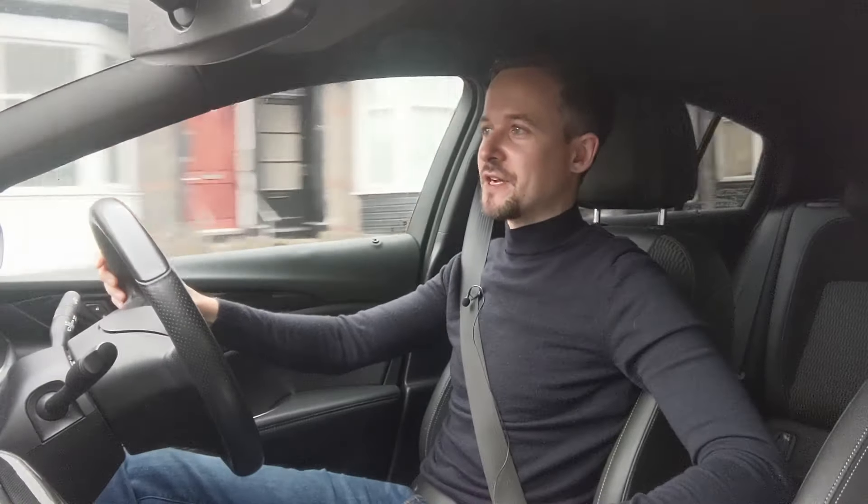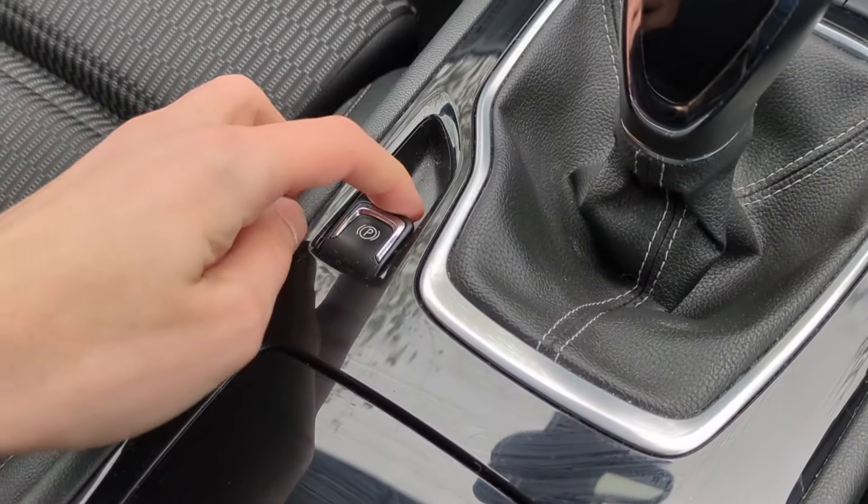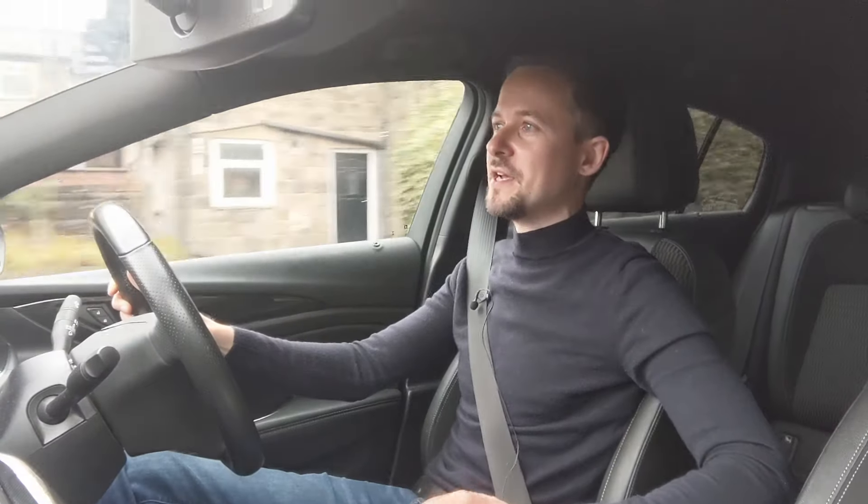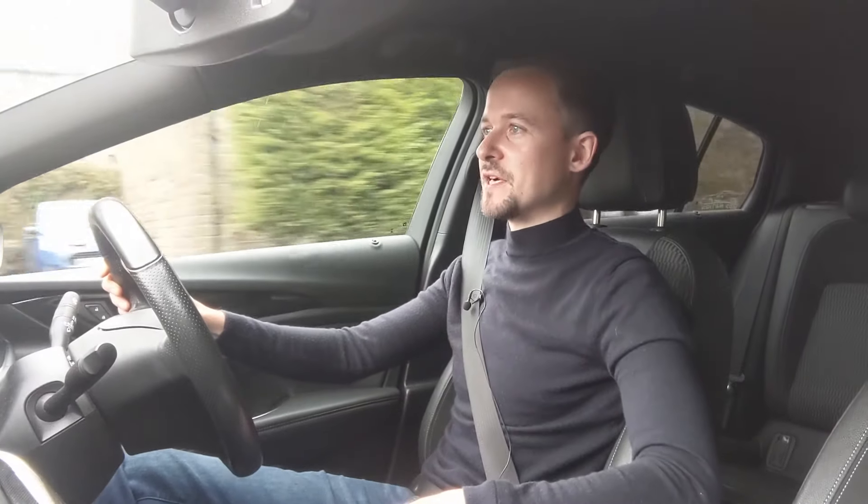It comes with an electronic handbrake as standard, which is really easy to use. You can put that handbrake on when you stop, but it'll go on when you turn the car off anyway, and then when you pull away it will just come off as long as you use the accelerator a tiny bit.